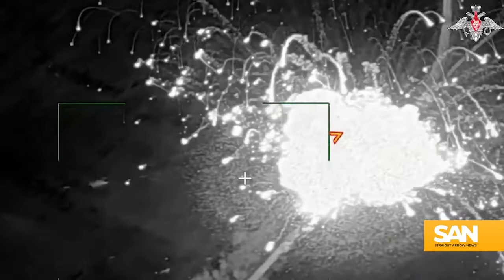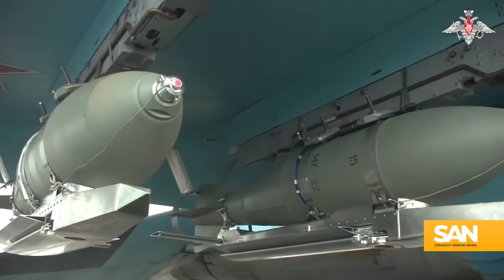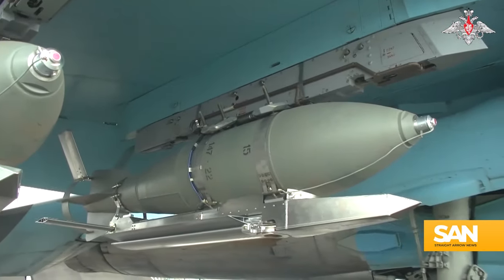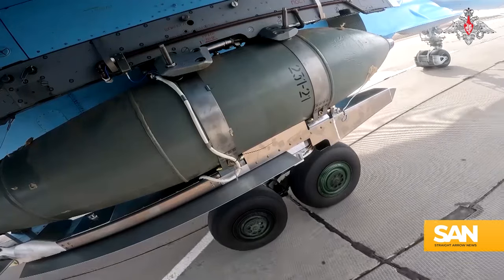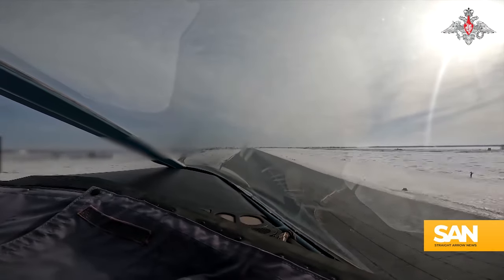Ukraine is also running low on the interceptors for those systems. So as long as there are no Ukrainian F-16s in the skies to ward off enemy aircraft, Russia sees the use of glide bombs as a way to alter the course of the war.